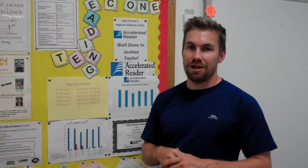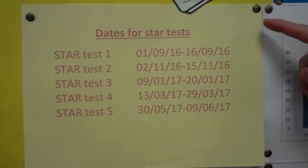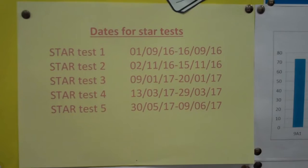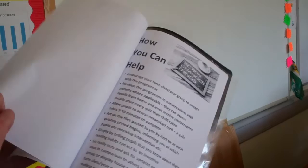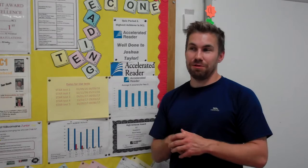In terms of STAR tests, there are five throughout the year at certain dates. Now we're at the end of September, students have just completed their first one. In a week or so's time, I know that I'm going to get a booklet containing reading ages and STAR test scores, and that helps the students identify what books they need when they go into the library. A student might score 5.0, for example, so they'll go into the library, pick out a book at 5.0, bring it back, and then I'll encourage them to read and ask them questions — trying to keep reading fun and interesting, and giving them a target to aim for.